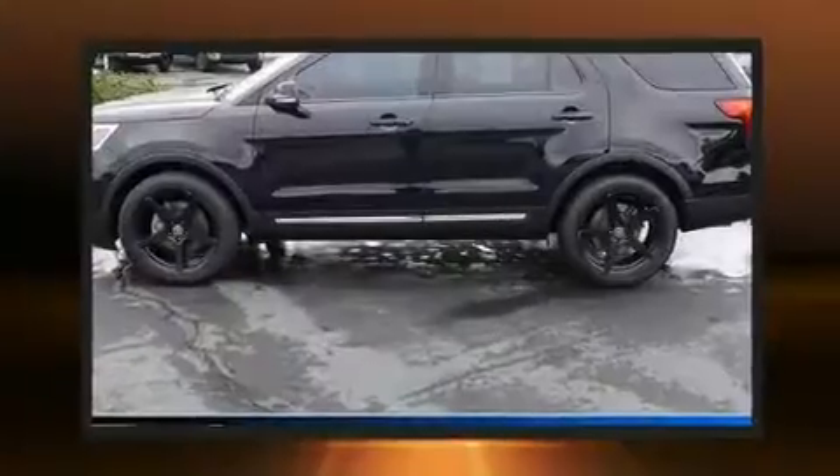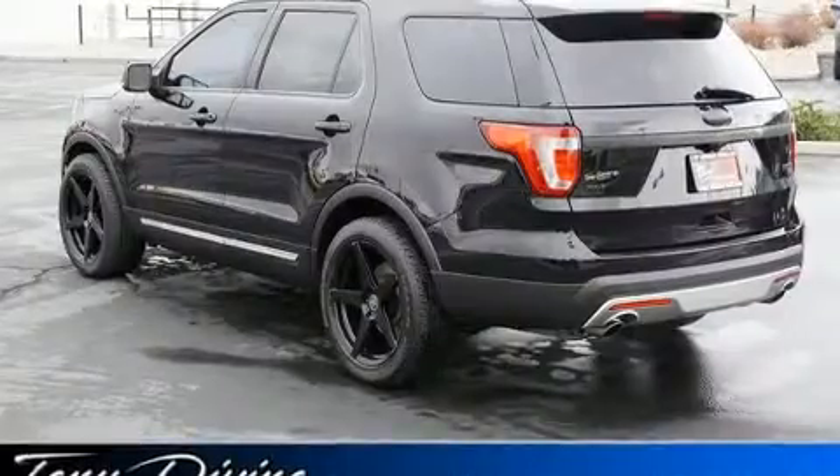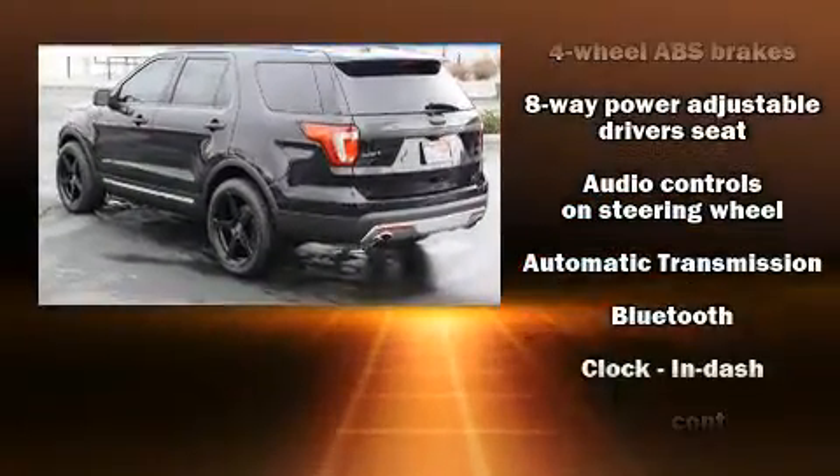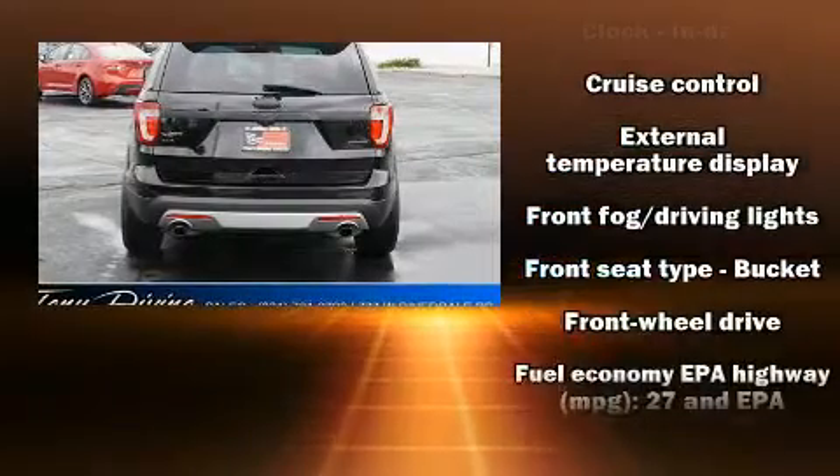Top features include cruise control, delay off headlights, front and rear reading lights, power front seats, power door mirrors and heated door mirrors, remote keyless entry, and air conditioning.